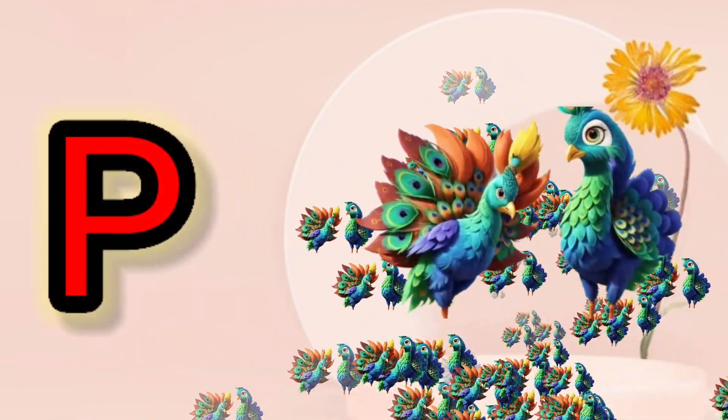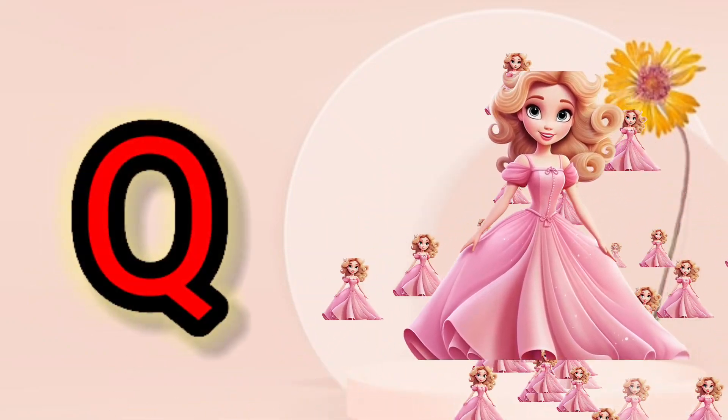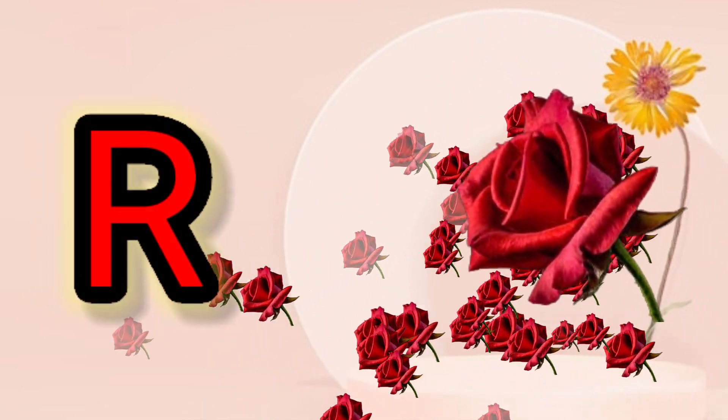P, P for Peacock. Q, Q for Queen. R, R for Rose.